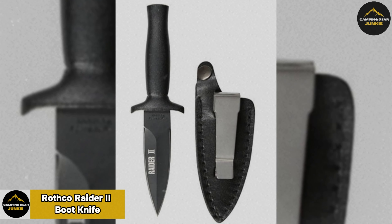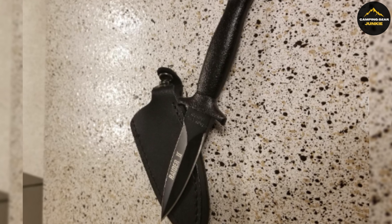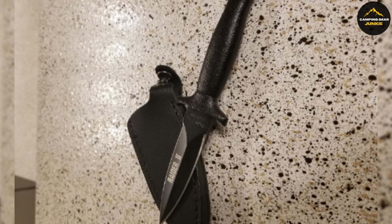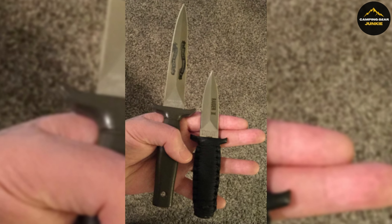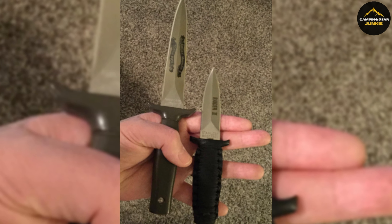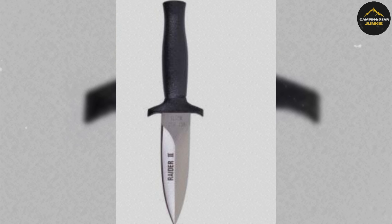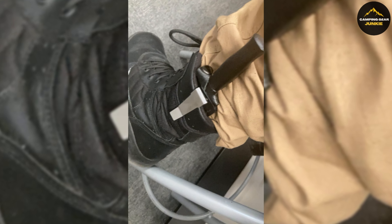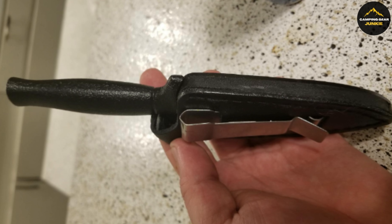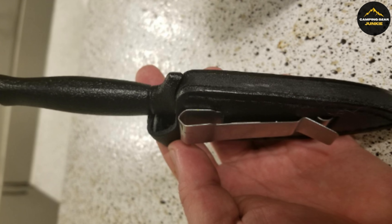Meet the Rothco Raider 2 Boot Knife, a reliable tool designed for a variety of tough situations. This knife is thoroughly tested to ensure its durability, an essential trait for handling the harshest conditions. Crafted for those who face the toughest of challenges, its 3.5-inch blade is made from stainless steel, promising lasting strength and corrosion resistance. The knife is engineered with a focus on comfort and performance, featuring a handle constructed from tough nylon for a secure grip. Its lightweight nature makes it easy to carry and a practical choice for outdoor enthusiasts, hunters, and individuals seeking a dependable self-defense tool.